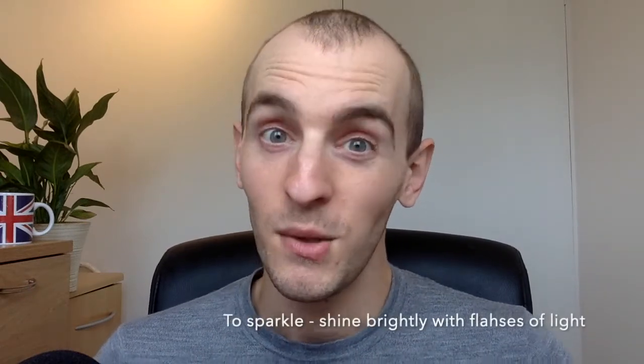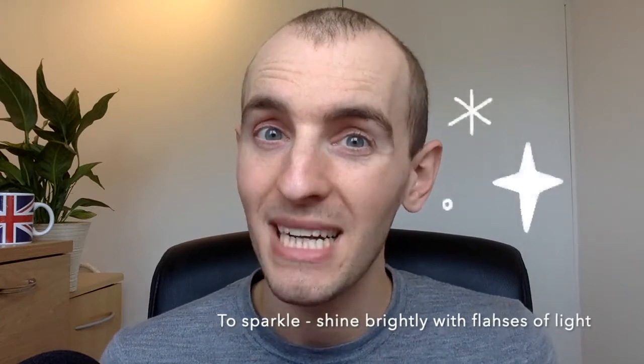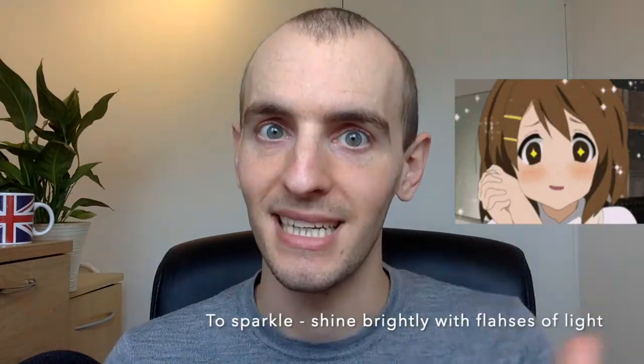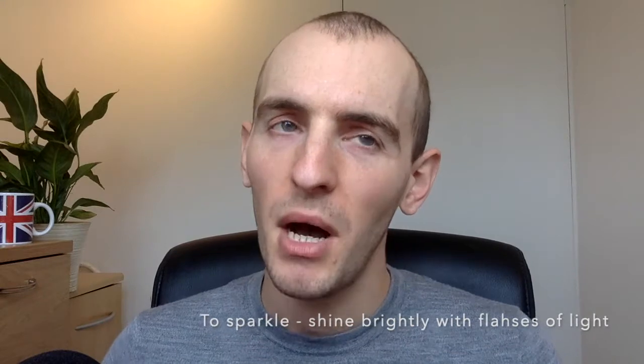To sparkle, as I said before, is very similar to glisten — I know it's getting confusing, but try to bear with me. To sparkle is to shine brightly with flashes of light. We often use it for stars, like that star is sparkling in the sky. A sparkle in your eyes — very bright, sparkling eyes, a bit like a diamond. Sparkle is used more about something that gives light, whereas glisten is more about a reflection. So sunlight reflecting into a diamond — the diamond is glistening, but it's not the source of the light. A small difference there.